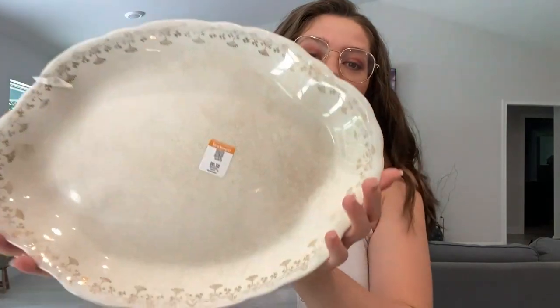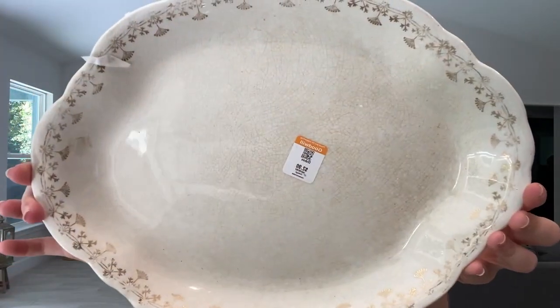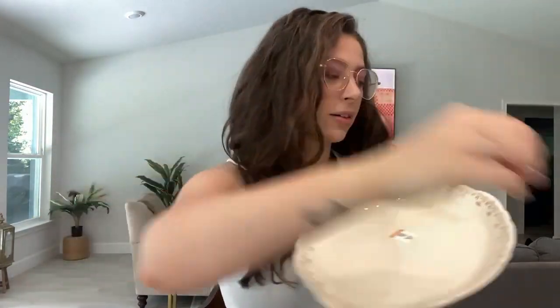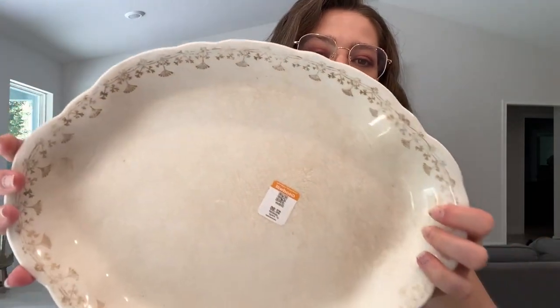The first item I got was this plate. I have several plates like this already — it's something about just the scalloped edge, the detail on the edge, and the crackling of the glaze. Absolutely love it. It was $2.99, so $3, and half off, so it was only $1.50.